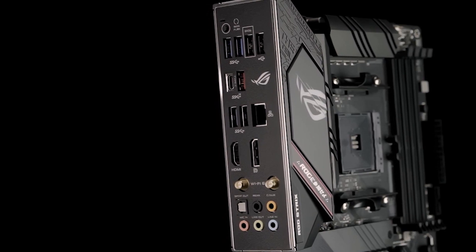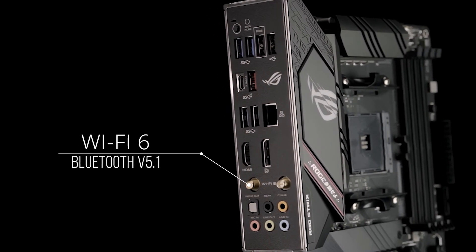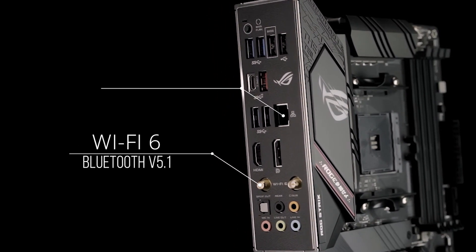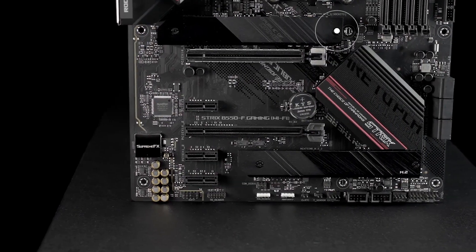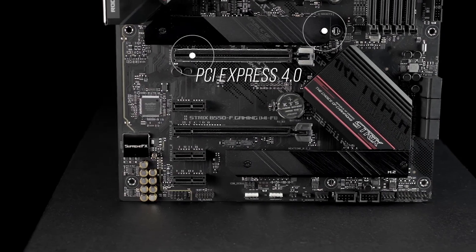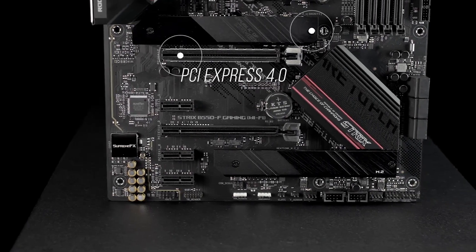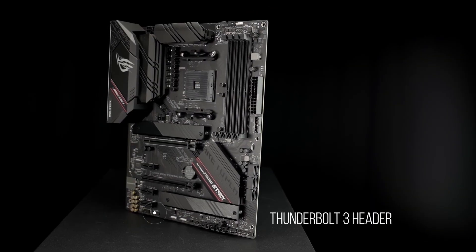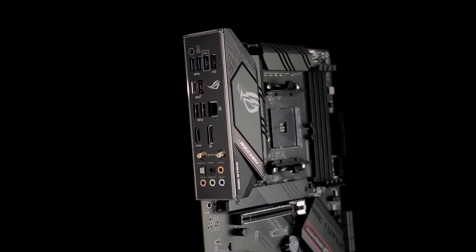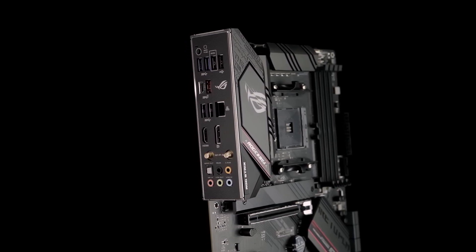For the best gaming connectivity, you get Wi-Fi 6, Bluetooth 5.1, and 2.5 Gigabit LAN with ASUS LAN Guard. You also get dual M.2 NVMe SSD slots, one with PCIe 4.0 x4 connectivity, plus a USB 3.2 Gen 2 Type-C port and Thunderbolt 3 header. Our pre-mounted I/O shield makes installation a breeze.